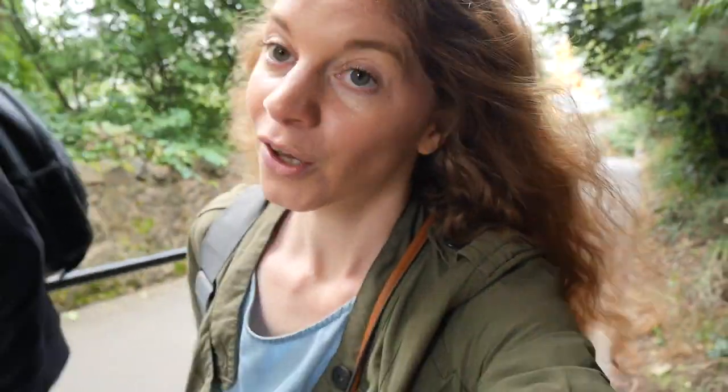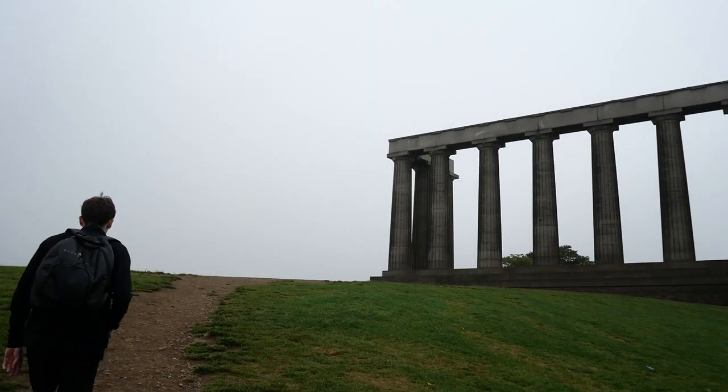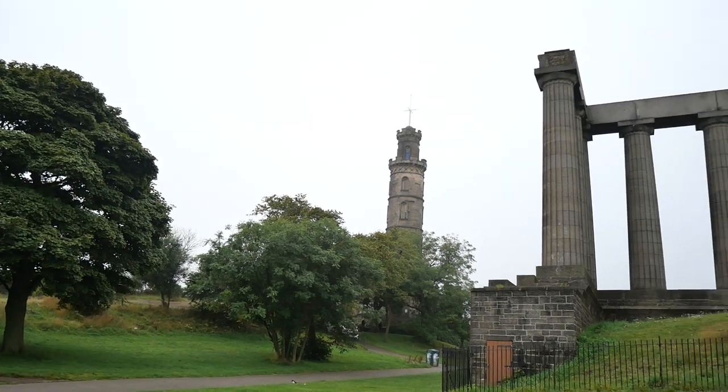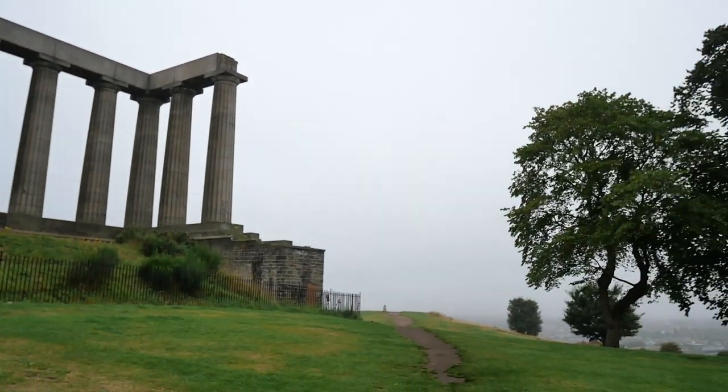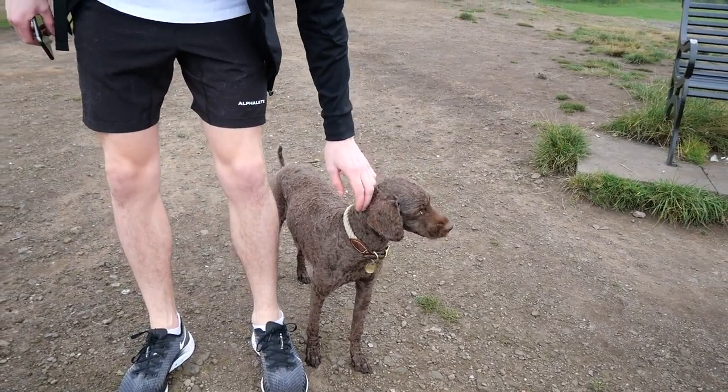Another sightseeing, another hill! So we're going to Calton Hill — we're gonna feel our glutes and our quads by the end of this trip, big time. But almost there. It's a shame it's foggy because we have an amazing view of the city, but the fog is covering half of it — but hang on, I'll show you anyway. Making friends — oh such a cute dog!